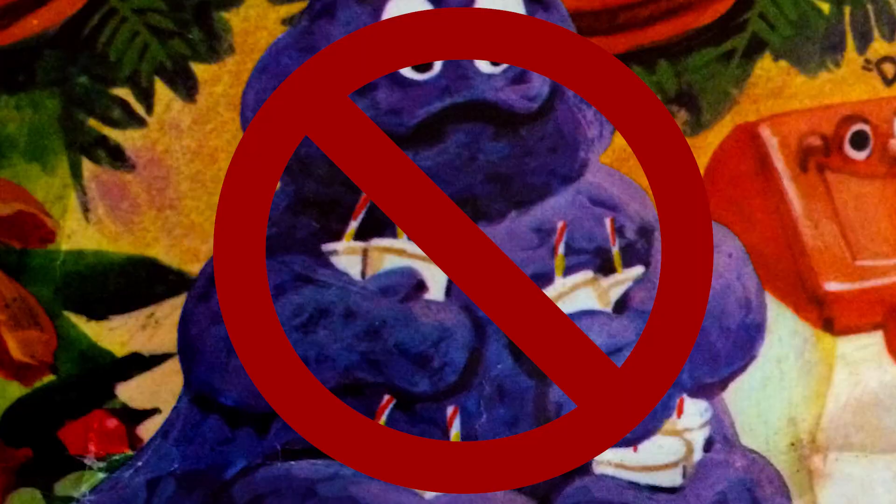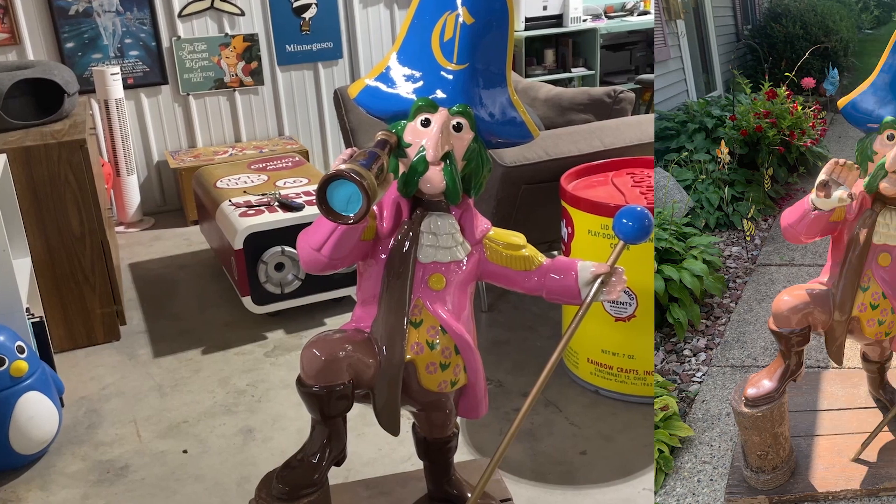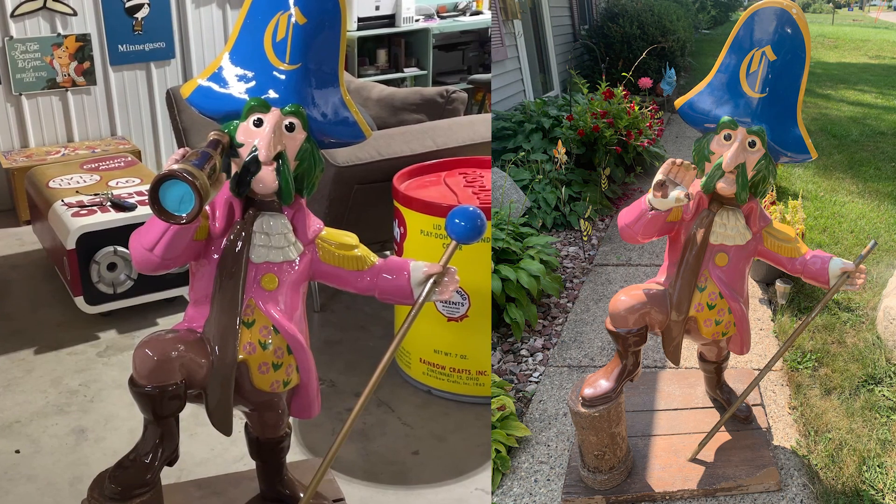No more grimaces after this — I'm done with him. For those who don't follow me on Facebook or Instagram, here's a little update on my restoration projects I've been working on. I finished this Captain Crook, which needed a replacement telescope and a scepter ball, as well as some repair damage and a new paint job.